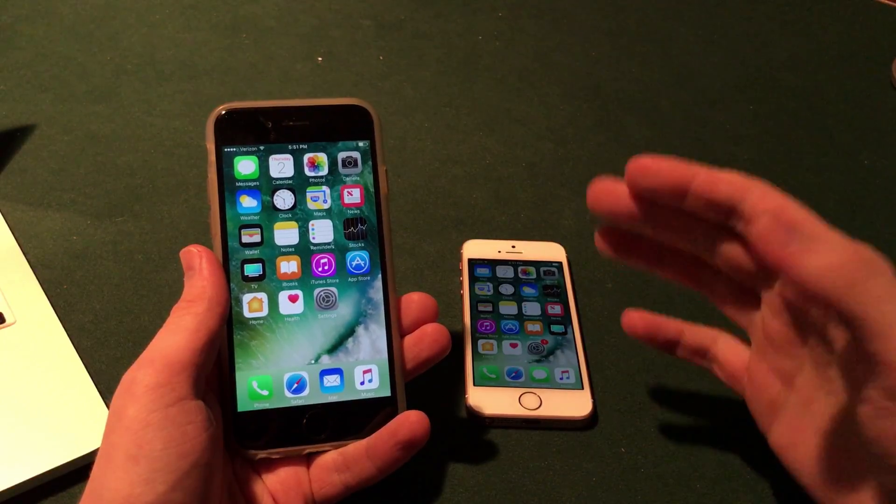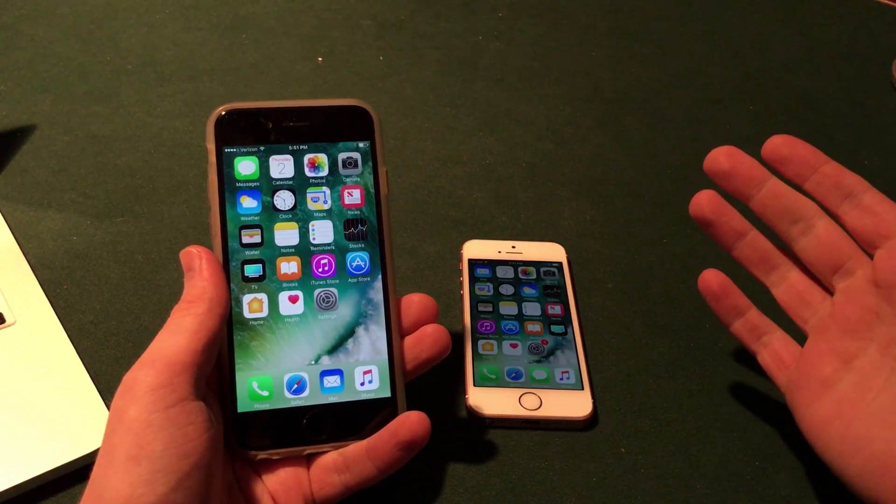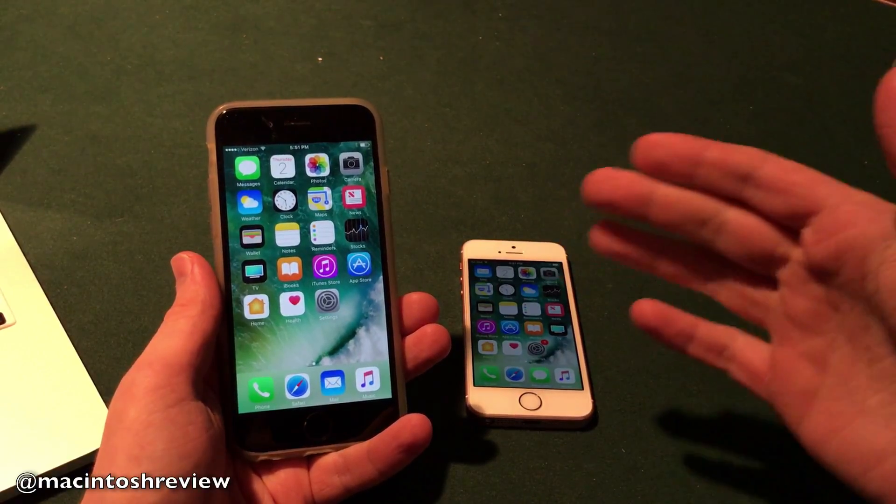So iOS 10.3 — what can we expect? What should you guys know about iOS 10.3? That's what I'm here to cover today in this video.